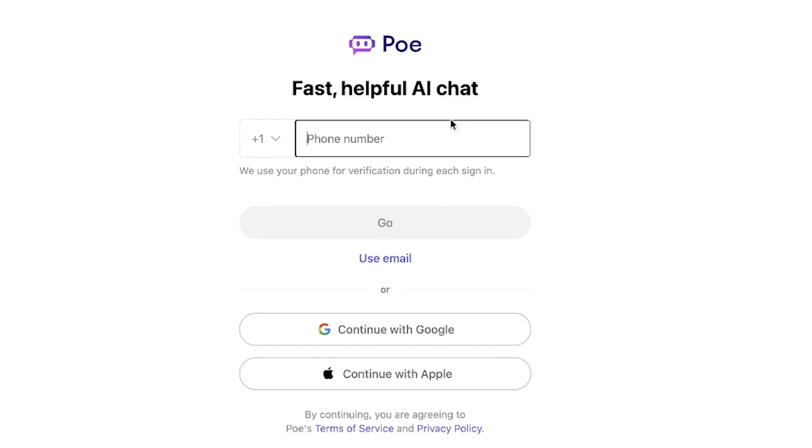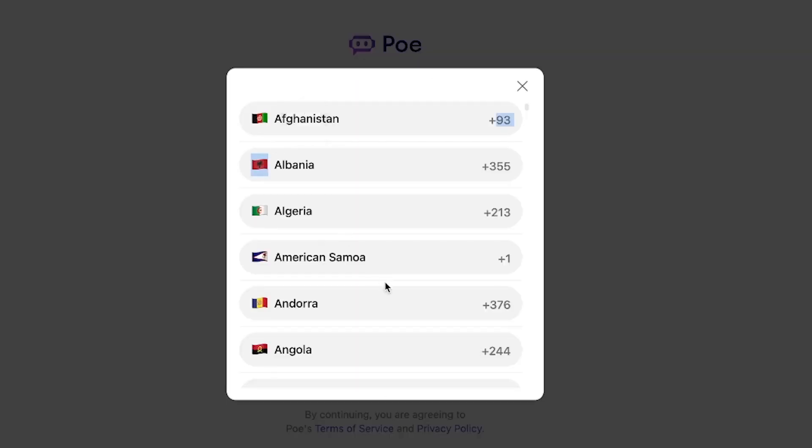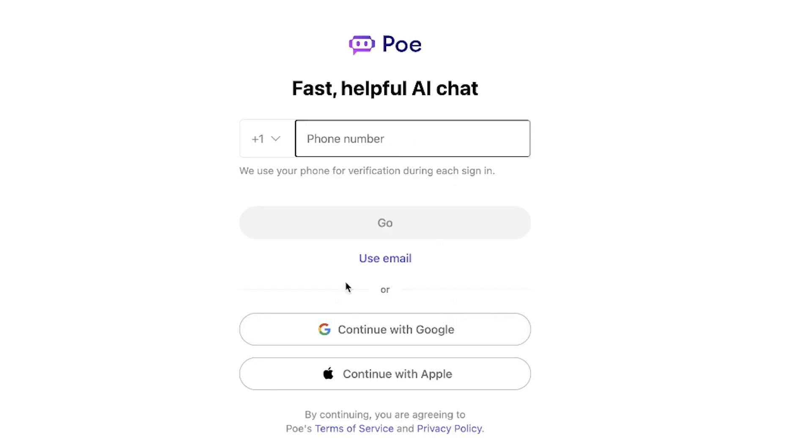The site is described as 'Fast, helpful AI chat' and it houses a number of chatbots you can play around with. To get started, you input your country and phone number, then log in with a username and email, or with your Google or Apple account. I've already signed in with my Google account.